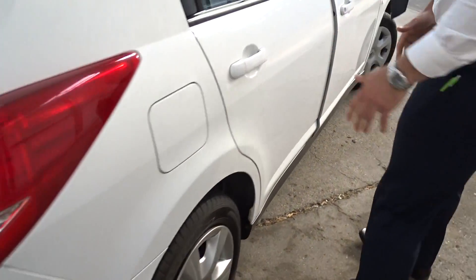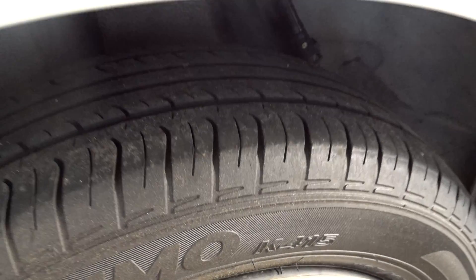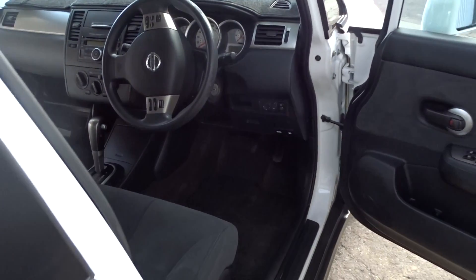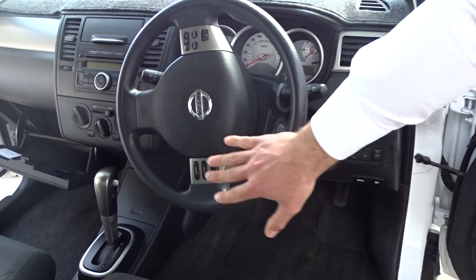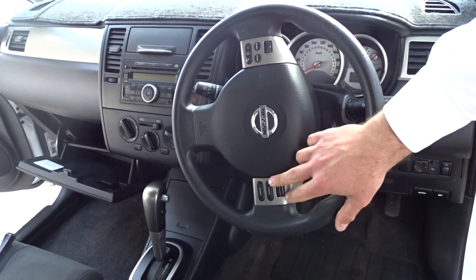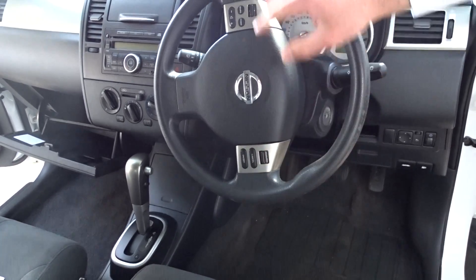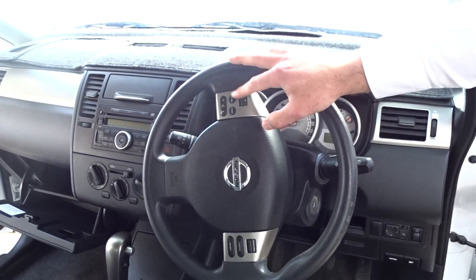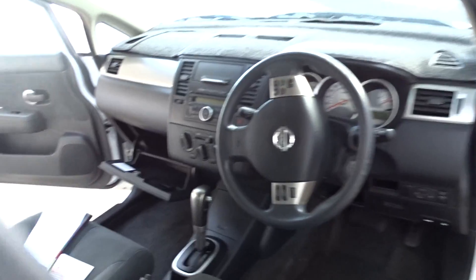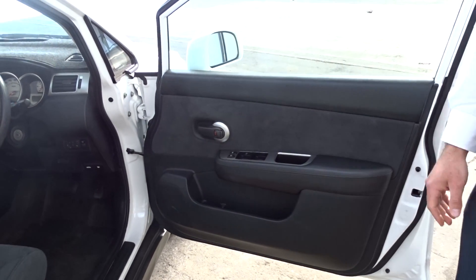On the rear tyres, you'll have the same amount of tread as on the front — about 60%. Inside the vehicle, you'll see on the driver's side the ability to control the steering wheel-mounted cruise control, as well as the ability to control the music and the radio. You'll also see all the controls on the side of the door for the mirrors and the windows.